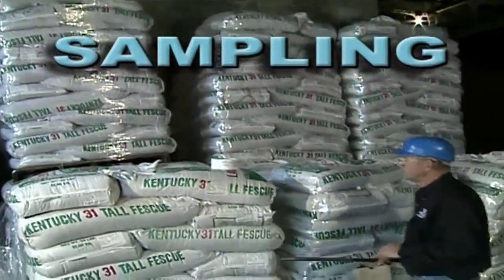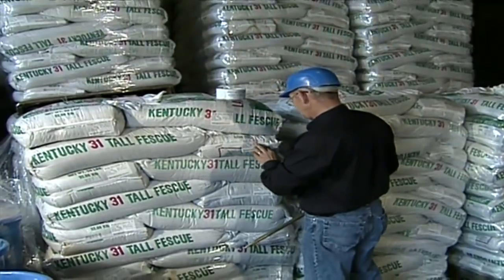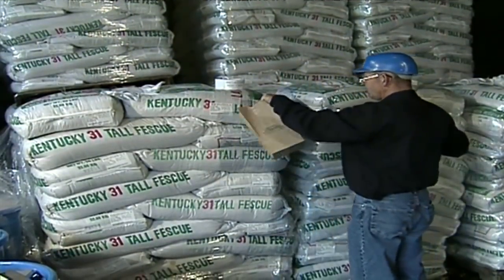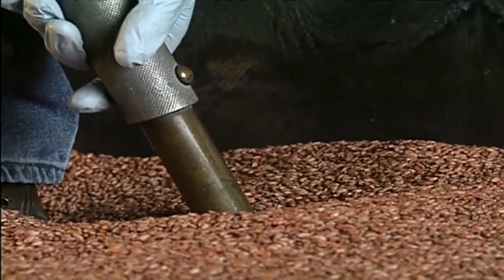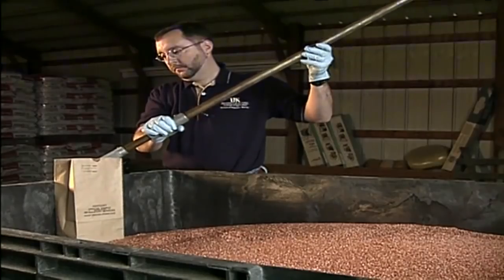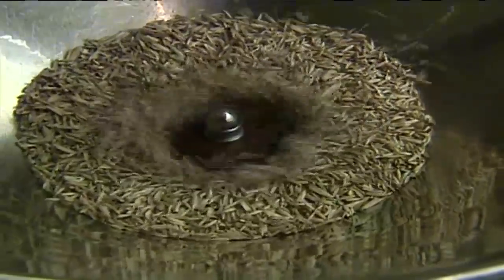In a traditional bagged product, we need to determine how much product to sample. The lab analysis will be based on the sample you submit, so you want to make certain your sample represents the lot. Each trier obtained from a bag or a bin is actually a sub-sample of the lot. Sub-samples are combined in a single container at sampling, resulting in a composite sample. This composite sample is mixed and split down to a working amount for analysis by the seed laboratory.